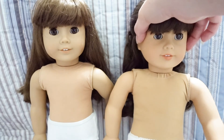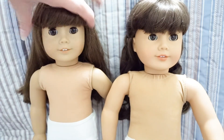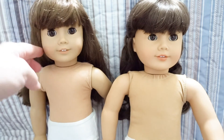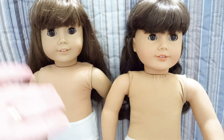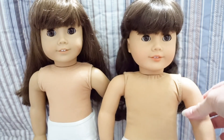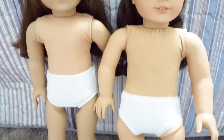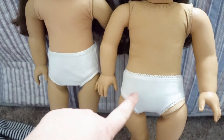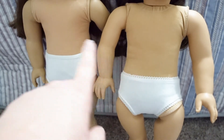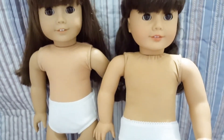Speaking of molds, look at the squishiness of the Pleasant Company doll versus the Mattel-made dolls, which don't have nearly as much. She's not quite as hard as some of our later Mattel dolls — you can feel it in their arms as well, but you can really tell in their faces. Other than that, these two girls are pretty similar, though if you look at the body shapes, our older Pleasant Company Samantha has a wider body than Number 13, which is also typical.